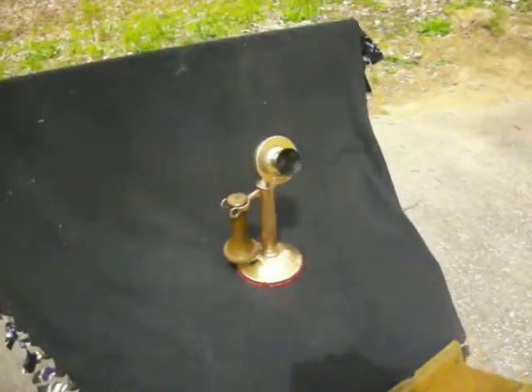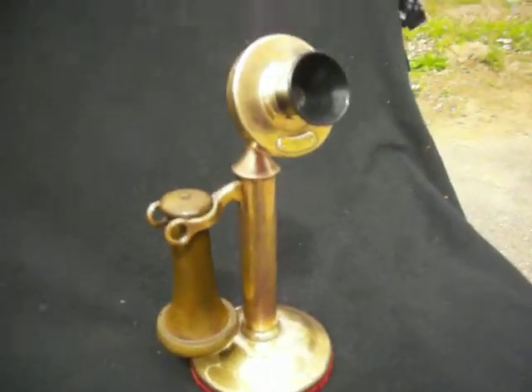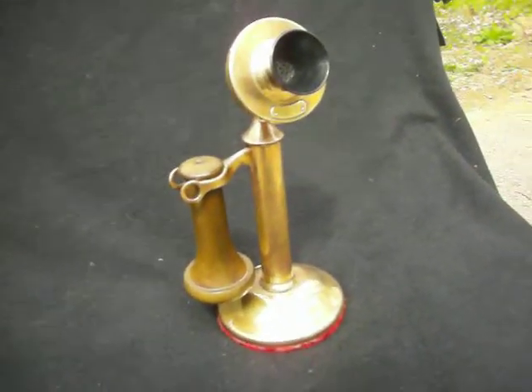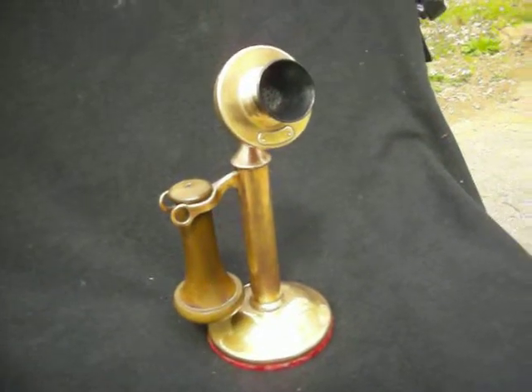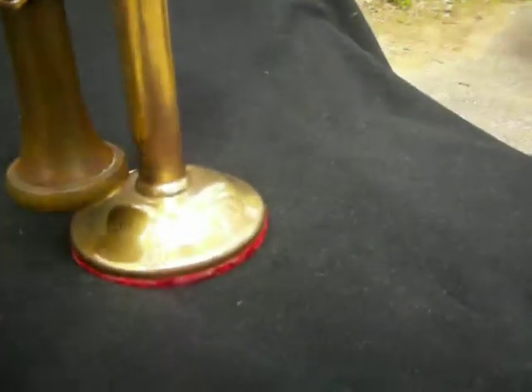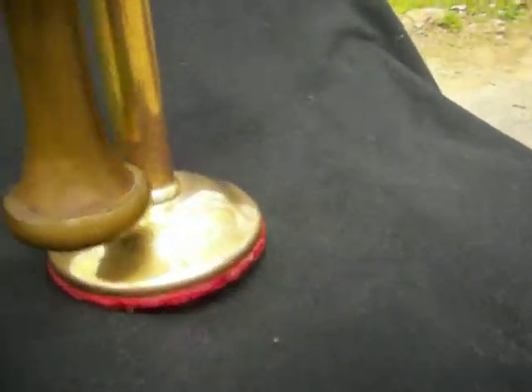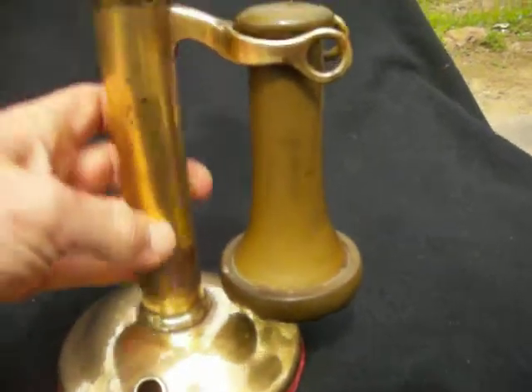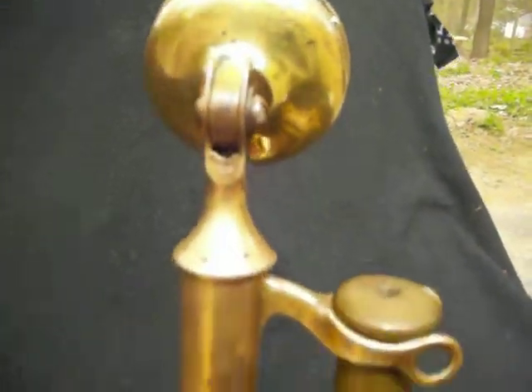Now we have this brass candlestick AT&T phone. It stands about 13 inches tall — we'll focus on this one. It's in good cosmetic condition and complete in that it does have its internal workings, though it does not have a cord.